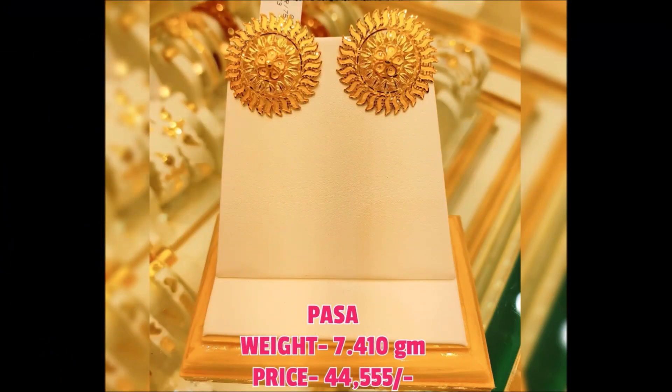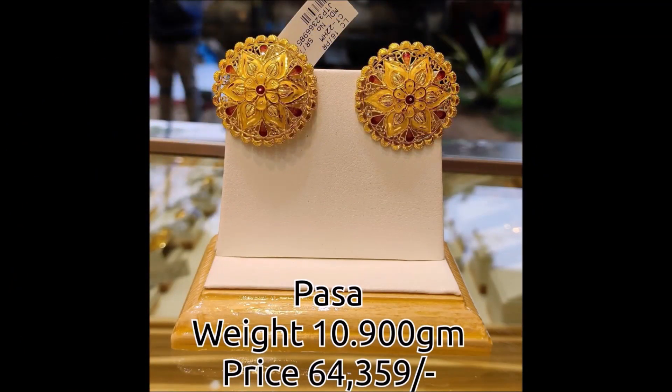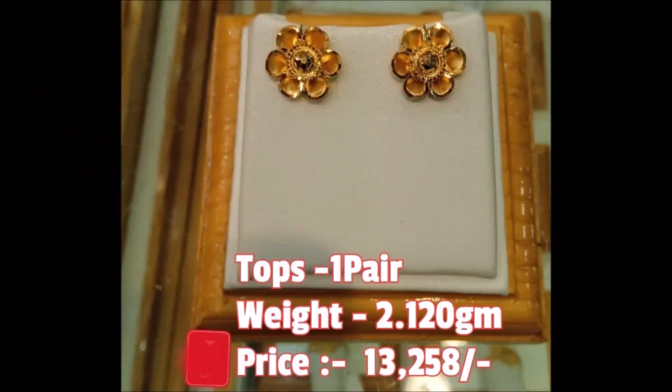Friends, if you like these beautiful designs, please like, share, and give your valuable feedback in the comment section. Along with that, please also click the red color subscribe button and the bell icon. By clicking the subscribe button and the bell icon you will get notifications from our Today Fashion YouTube channel daily.